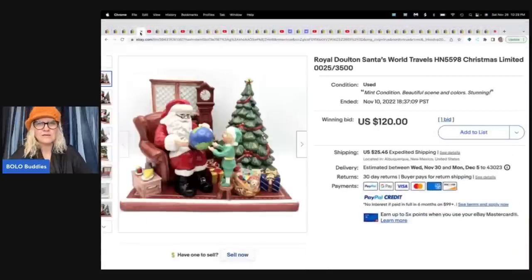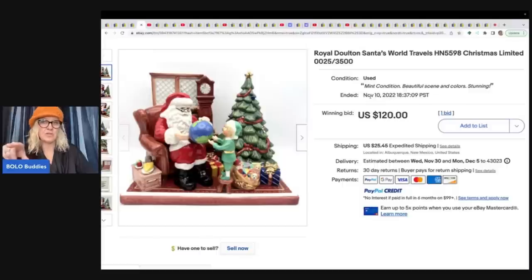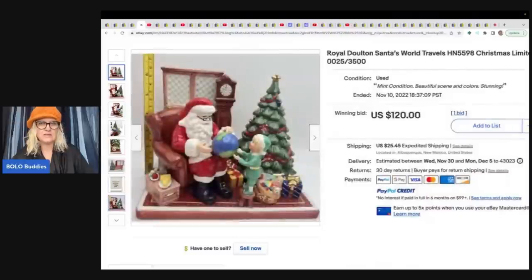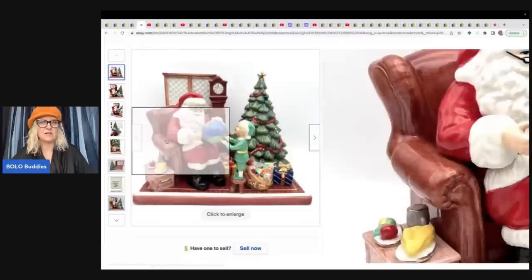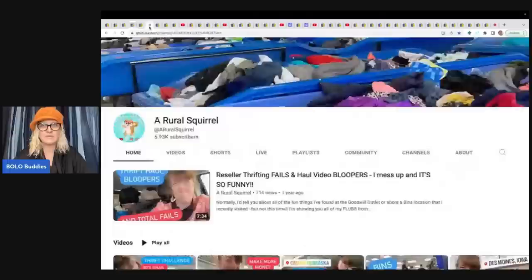The next one is this Royal Doulton Santa's World Travelers. This one was from the online estate up in the closet and it sold for $120. It's a Santa World Travels Limited Edition, numbered on the bottom. The other one she got at an estate sale and paid $50 for it and sold it for $95. She kind of paid up for this one, maybe overpaid a little bit, but $50 into $95 is a great profit — not losing money, that's for sure.